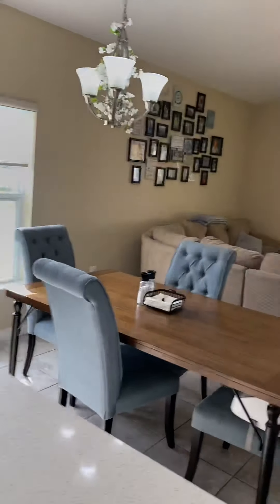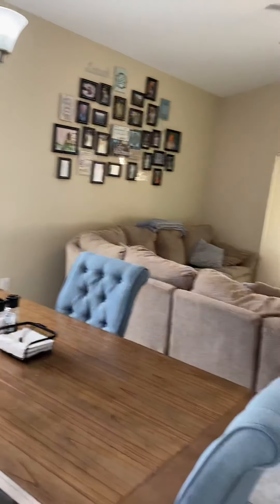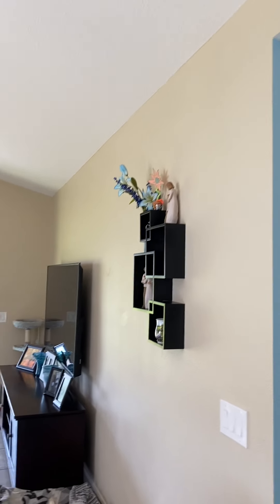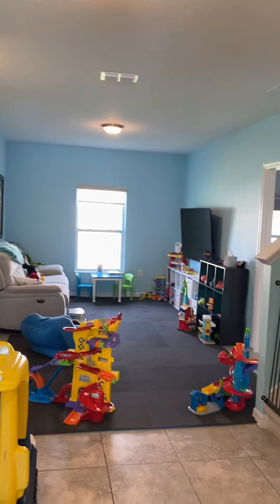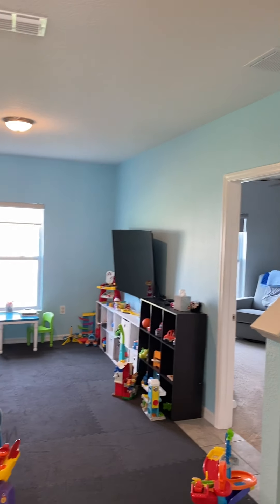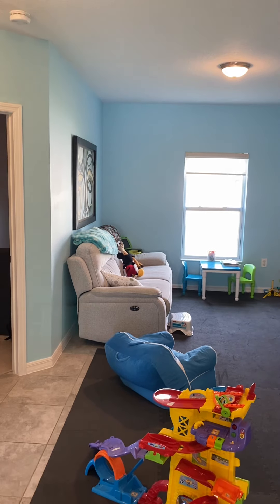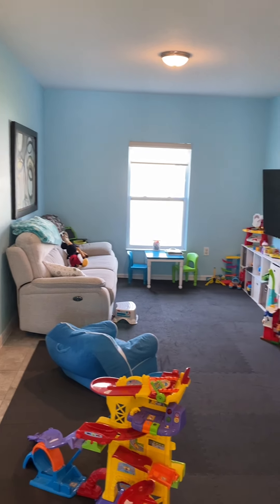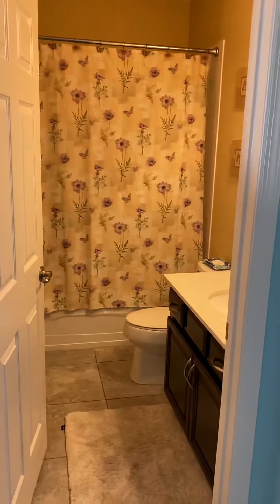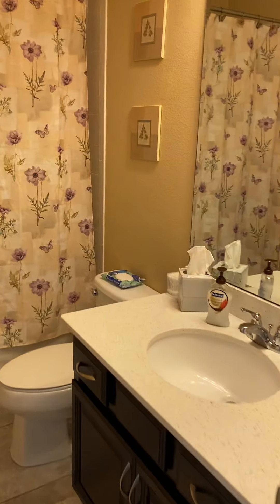Coming off of the eat-in kitchen area, you get that water view once again, and the family room. You have a nice little bonus area here — this could be another area for gaming, meditation, reading, anything you want it to be. And this is the main bathroom. This home has three full bathrooms, and this is the main one servicing the two additional bedrooms downstairs. The master downstairs has its own master bathroom.